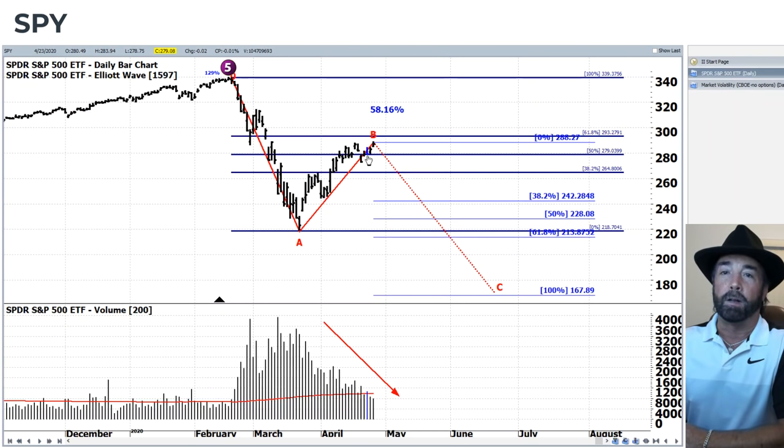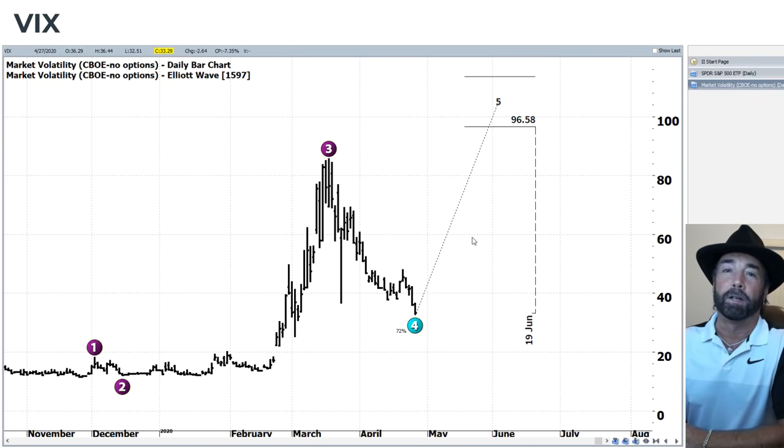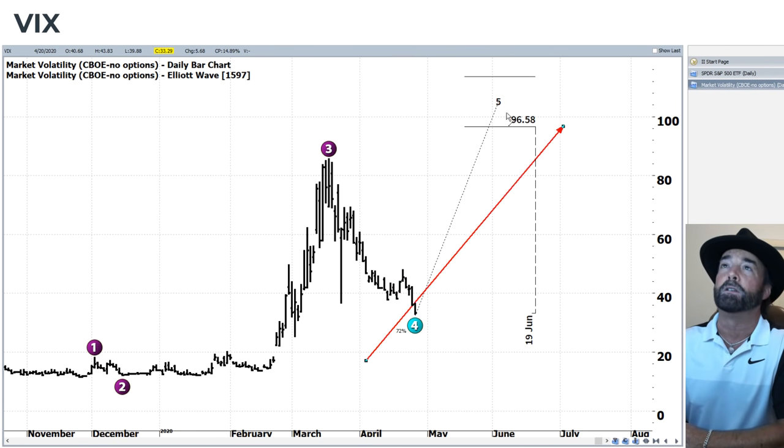Looking at volume, you can see that volume has continued to really dry up as the markets move to the upside. Going through a sideways consolidation you would expect to be on lower volume, but even on the move to the upside today, you can see it's the lowest volume we've had in over a month.